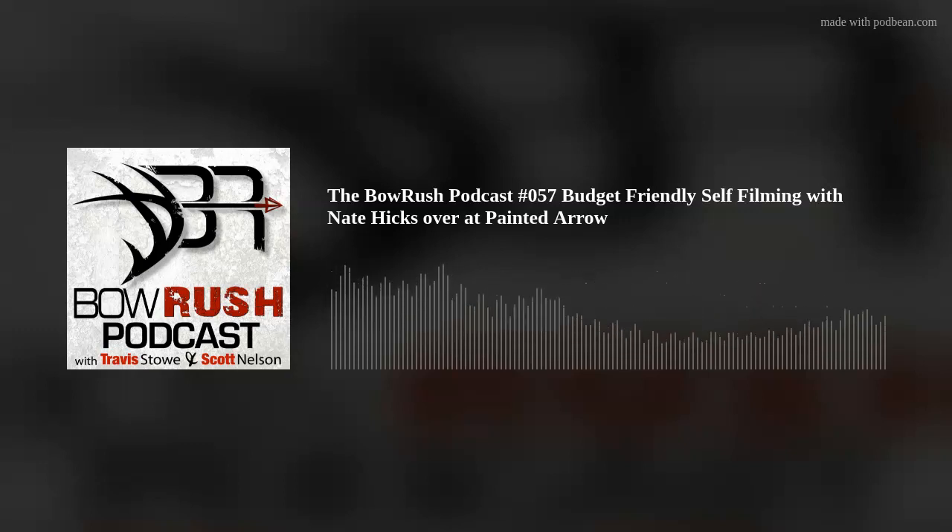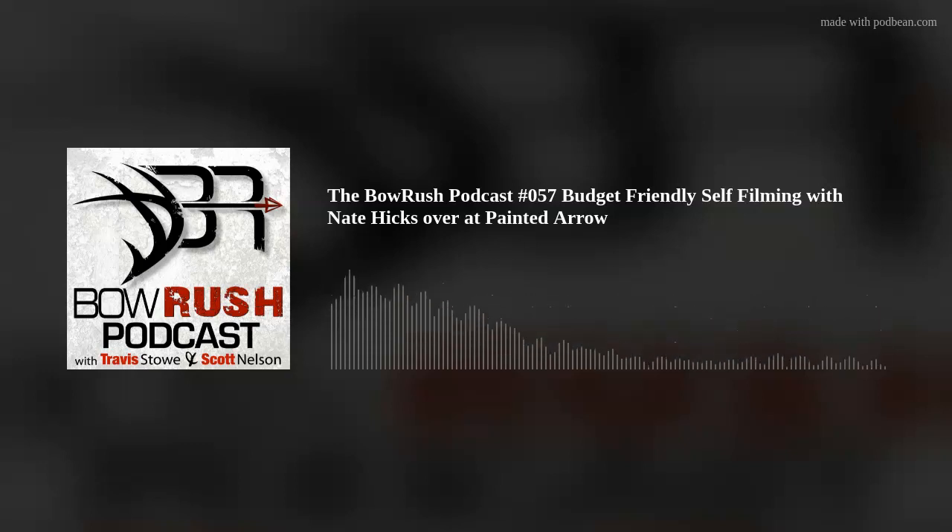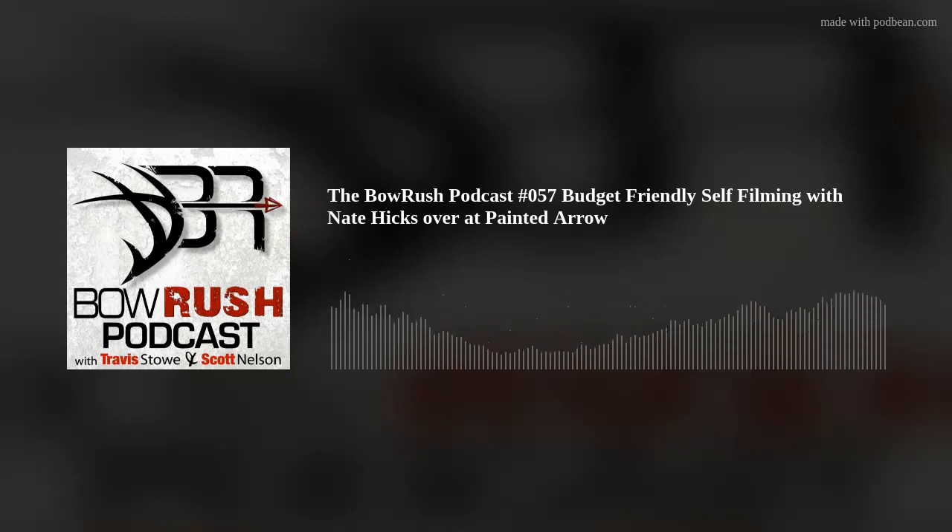Hey guys, welcome back to another edition of the Bow Rush Podcast. I'm Travis Stowe, one of the hosts of the show. Today Scott Chaston and I brought on Nate, the developer of Painted Arrow. What he developed was a really cool product that Scott got to test out firsthand. It's specifically for bow hunters — it allows you to use your phone to film point of view of what you are actually shooting at. It's an incredible product. We brought Nate on to describe what the product is about, why he developed it, and some cool stories along the way.